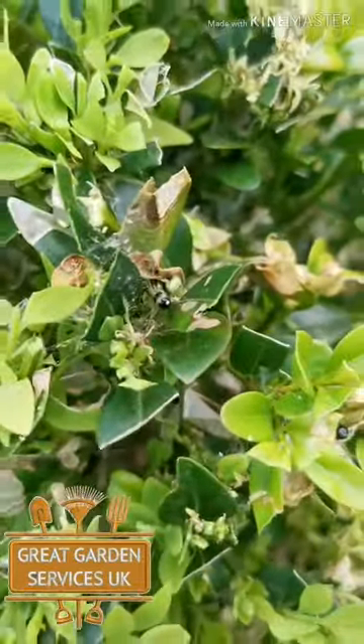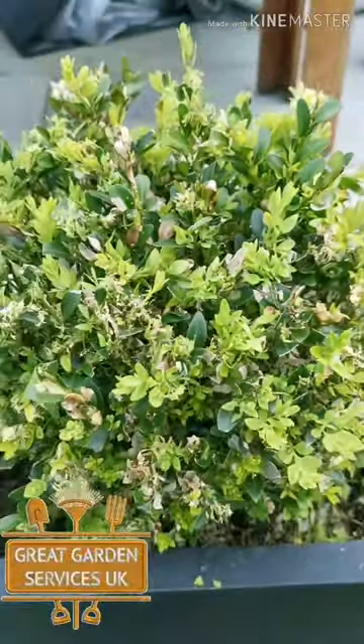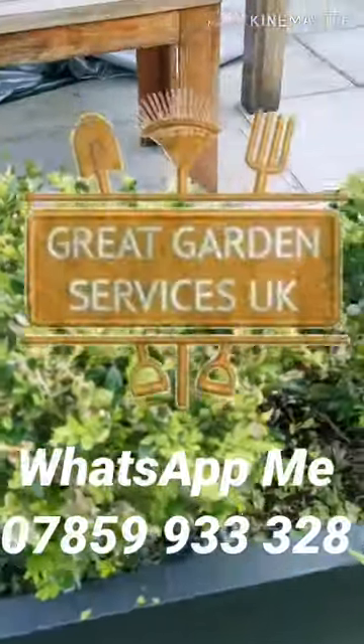Contact me if you need any help or assistance in regards to sorting out your box hedge.